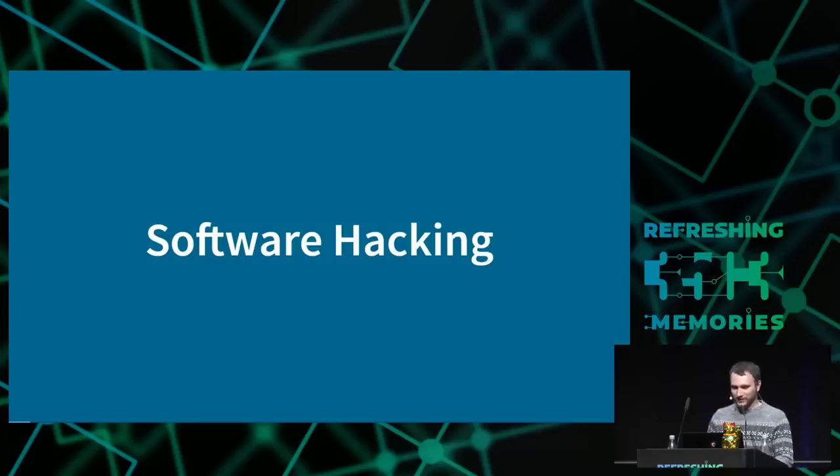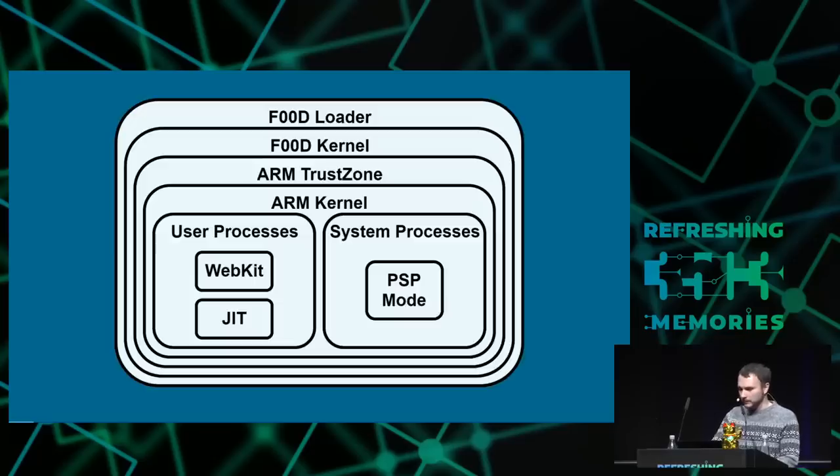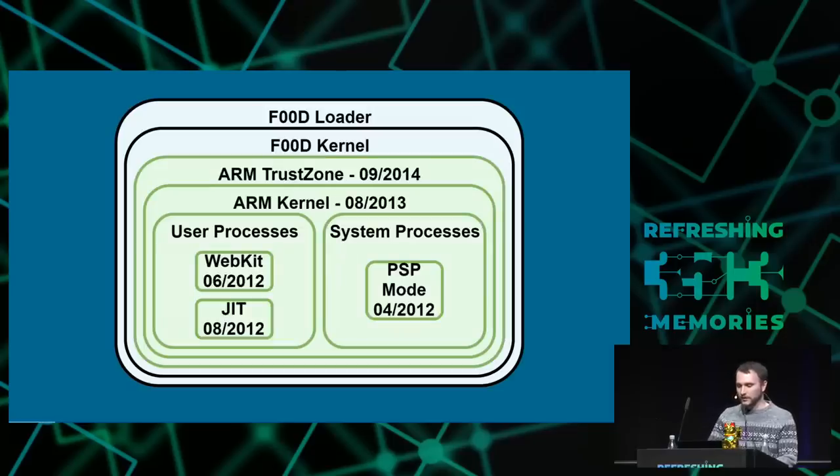I'm going to be talking about the software side of hacking the PlayStation Vita, and specifically about the Secure Co-Processor. First I need to talk about the security architecture of the PlayStation Vita — these are the basic privilege levels for the console. What's quite interesting about TrustZone on the Vita is it's not actually trusted at all by Sony. It only works as a proxy to the security co-processor, so we can simplify this privilege level down.